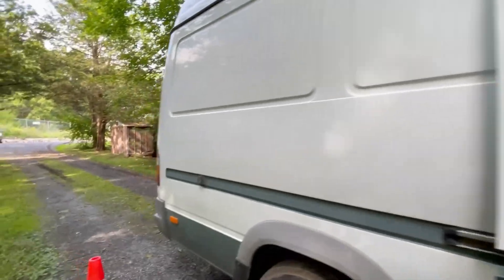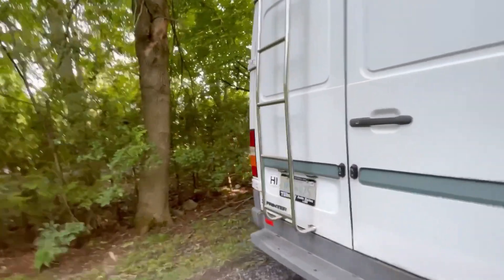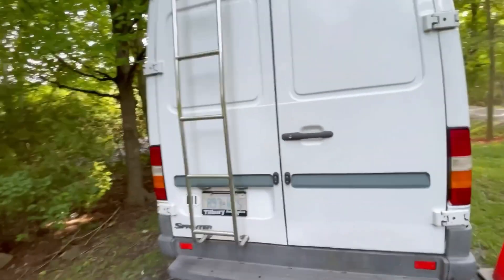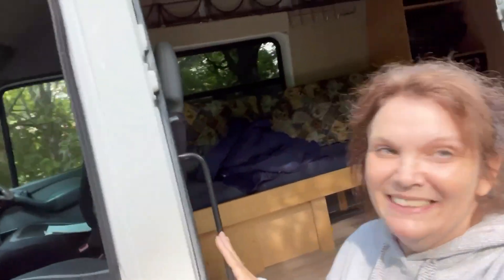I don't think I can get the back doors open without the key — everything is key. But there we go. And if you want to know the best part about this van — the best part is it's mine. I bought it. I bought a van! And it'll be ready on Wednesday.